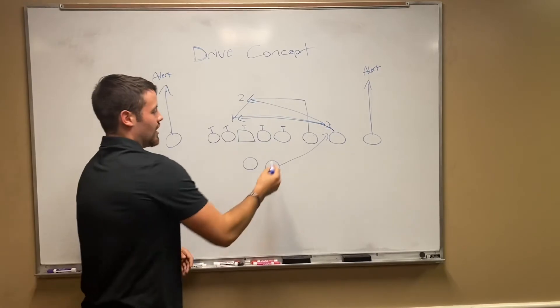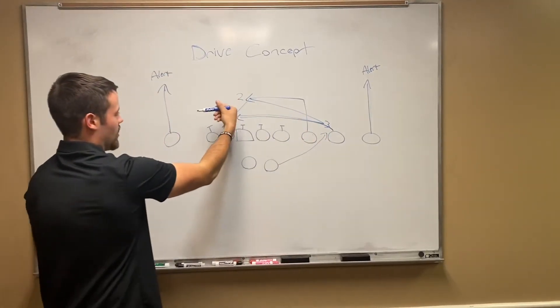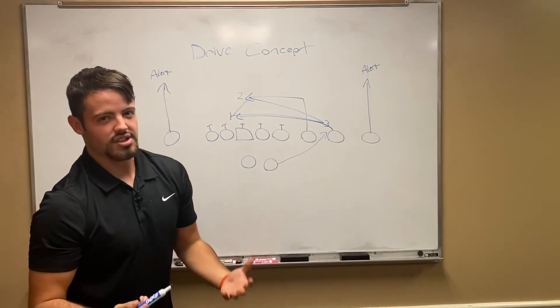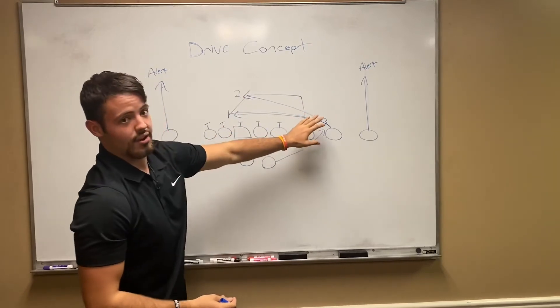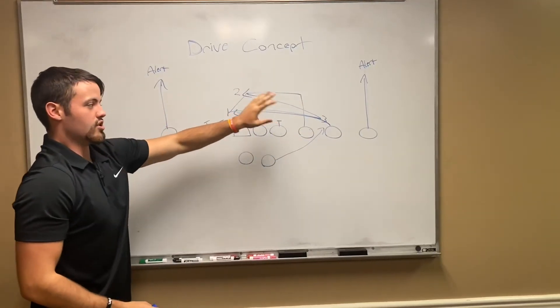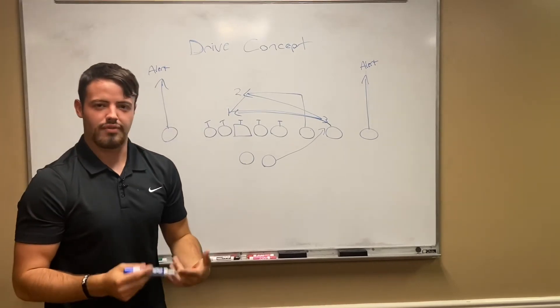If they're playing man-to-man coverage, both of these guys are going to continue running across the field to create space and get open. But if it's against zone coverage, these guys can sit down and actually almost form a triangle, and then O'Hara can choose which soft spot he wants to throw into. That's just one of the ways MTSU has simplified their passing game over the last couple of weeks.